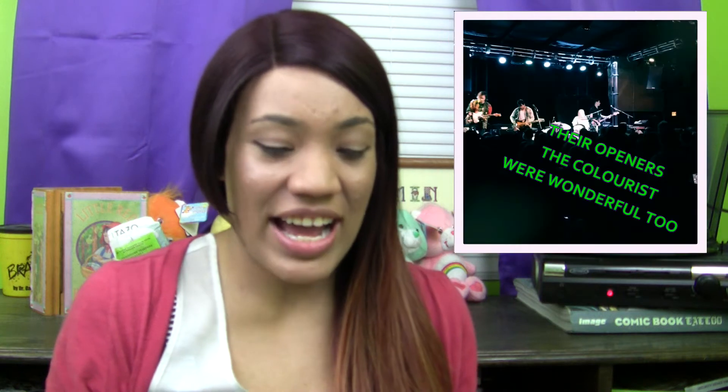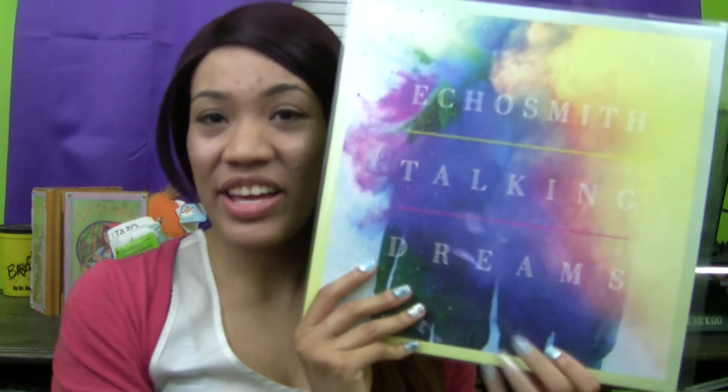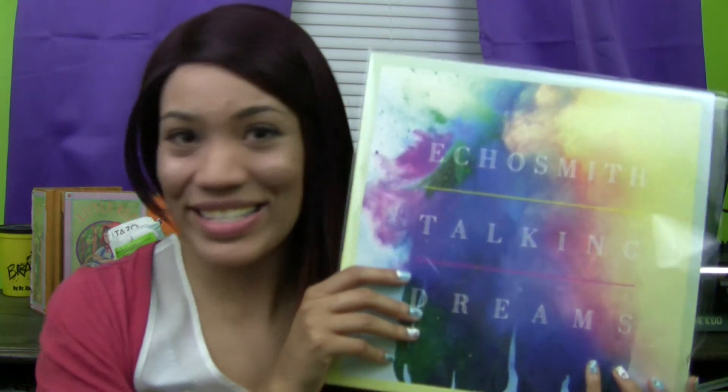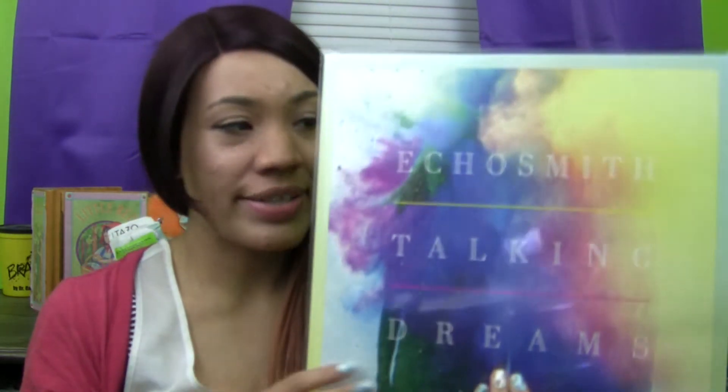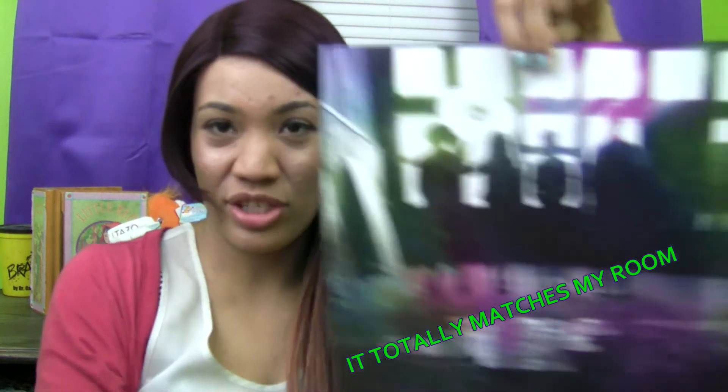A few months back I went to the Echosmith concert — they were really awesome. I decided to get some memorabilia, and one of the things I got was the album they currently have out, Talking Dreams, in vinyl. I would really love to have their limited edition acoustic album on white vinyl, but I might not be able to get that since it's limited edition. The original vinyl sounds really, really good. They had a cool liner note insert with all the lyrics on the back, and the picture is pretty awesome. I actually hung it up in my room on my Christmas light string because it looks so cool.